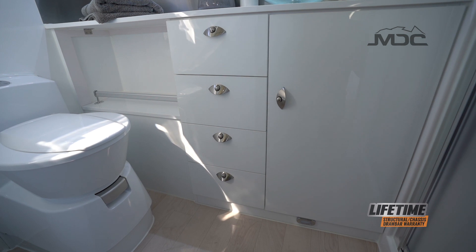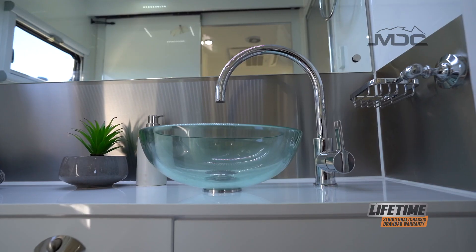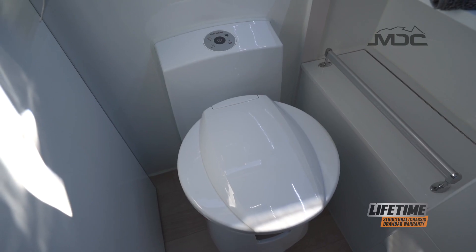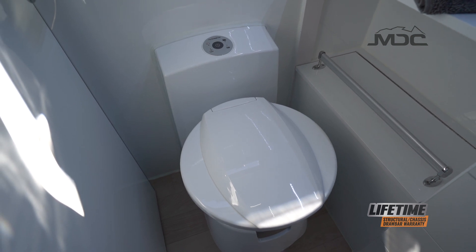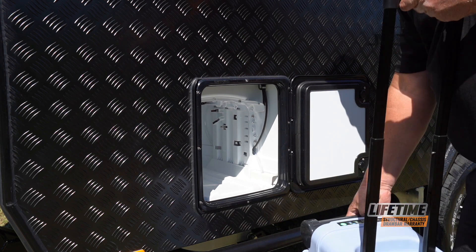Outside the shower, there's plenty of storage around the vanity, which has an easy clean stainless steel splashback, glass basin and a quality mixer. Towel rails complement the layout to make it functional and ergonomic. The cartridge toilet is a quality Dometic product which uses tank water for the flush tank, meaning no separate tank filling. The cartridge is easily accessed from outside the van for easy emptying.